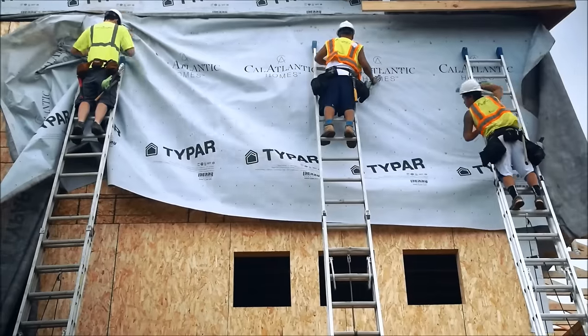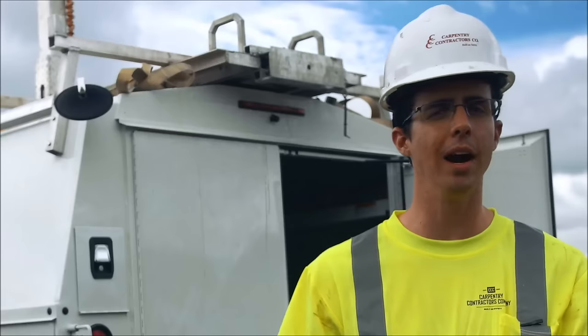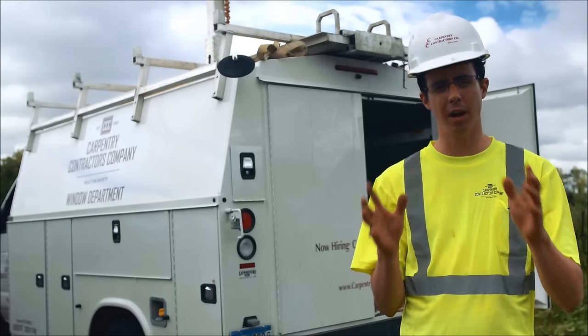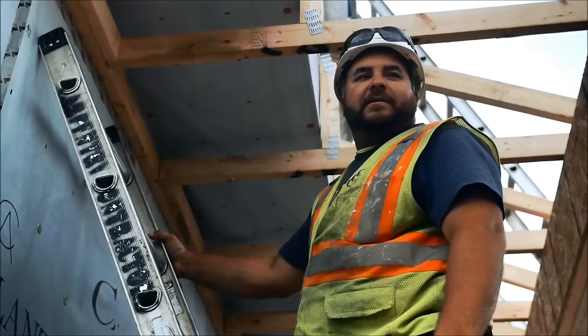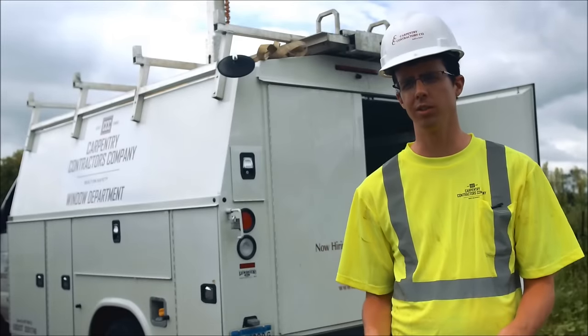Being able to use ladders is a big part of this job. And at first, they're difficult to maneuver and really heavy, but after a while, they're just really heavy. People generally refer to the ladders by the number of feet they are. Grab a 36! As a result, I've formed anxious feelings towards certain numbers in my personal life.